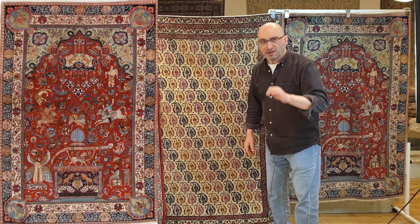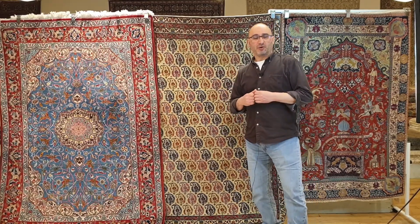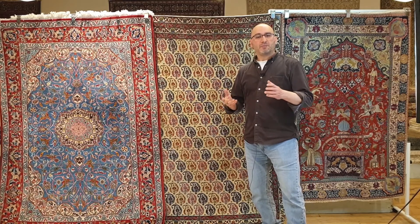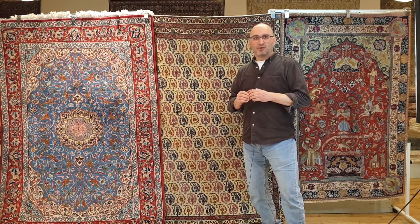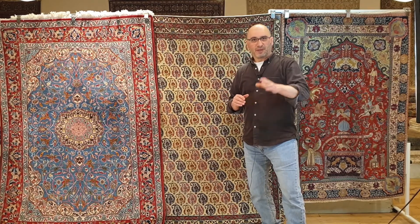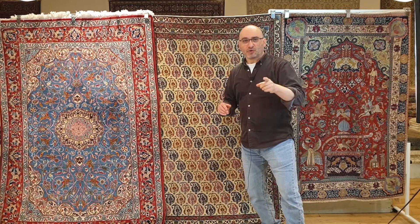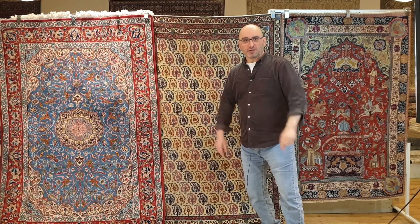What I mean by antique is that they were sold as antique rugs. In reality, one of these rugs is about 40 years old, one is about 80 years old, and one is about 100 years old — but when they were sold, they were all sold as antique rugs.